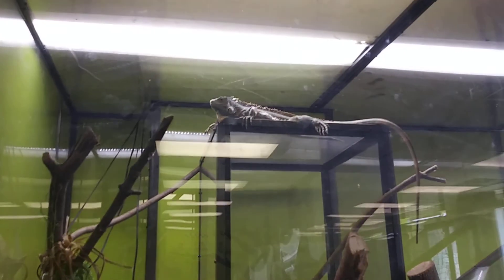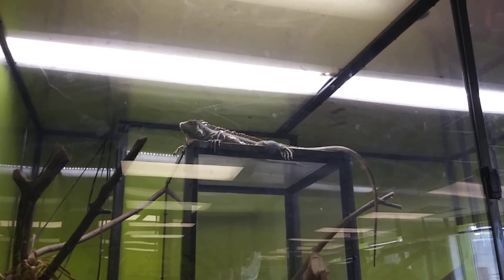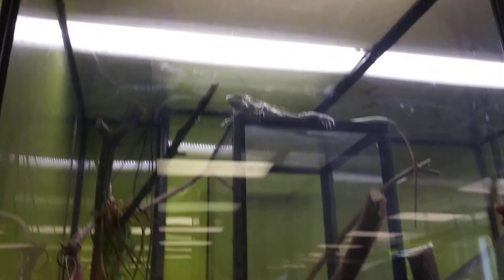Look at that! There's an iguana in there, Luchio. Luchio! Look, the iguana. Just miss the iguana. What? It's chilling up there. Look.